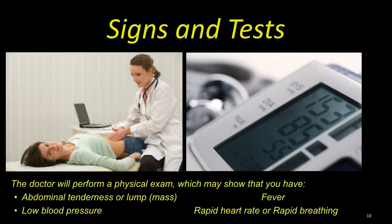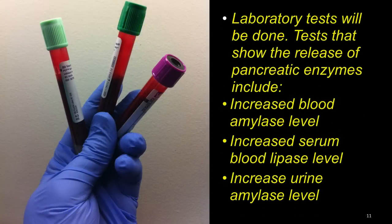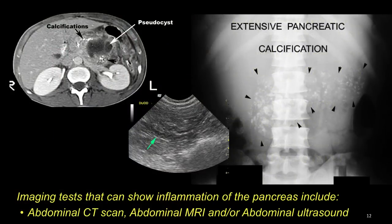The doctor will perform a physical exam, which may show abdominal tenderness or a lump, low blood pressure, fever, and rapid heart rate or rapid breathing. Some laboratory tests will be done. Tests that show the release of pancreatic enzymes include increased blood amylase level, increased serum blood lipase level, and increased urine amylase level. Imaging tests that can show inflammation of the pancreas include an abdominal CT scan, abdominal MRI, and/or abdominal ultrasound.